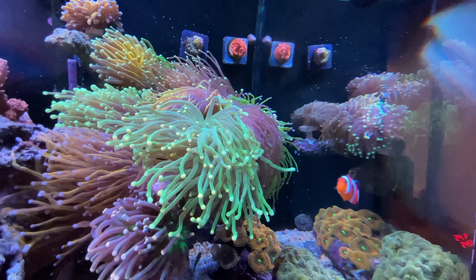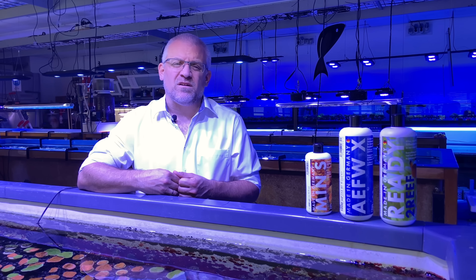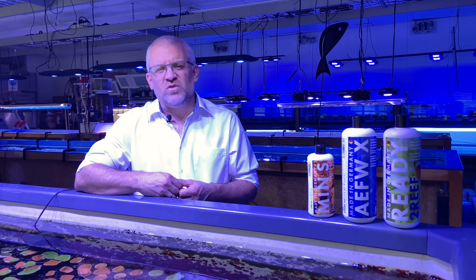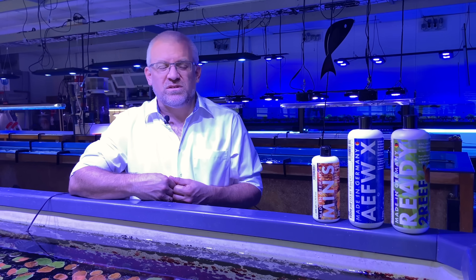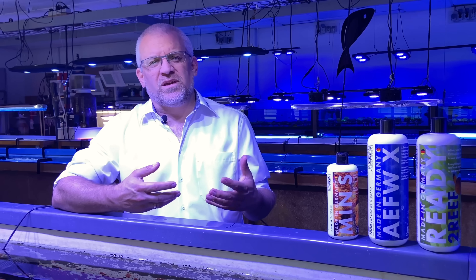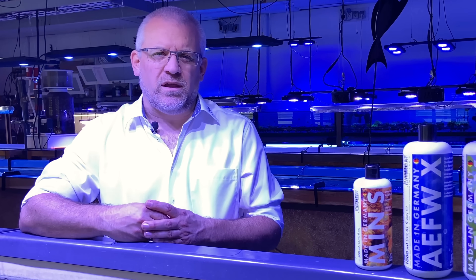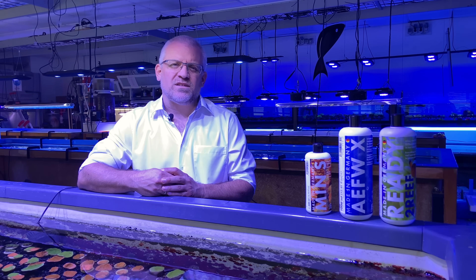We know what they eat because we also spent three to four years in the Philippines, building a station for collecting ornamental fish. We conducted fisherman training during that time, and I spent hours — in fact days — underwater. I was able to observe how corals react in the natural sea and what they eat over day and night. Those insights fed directly into our product development.